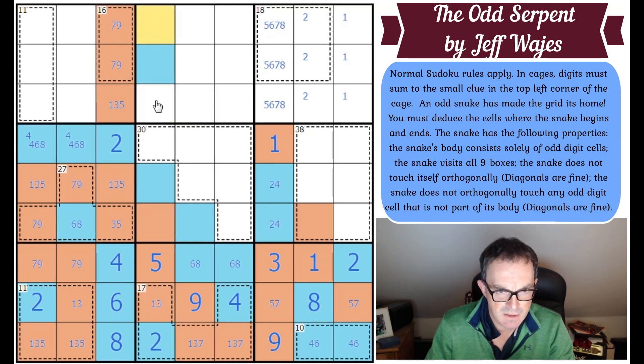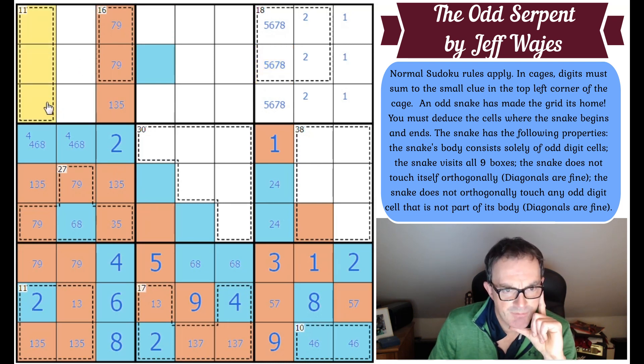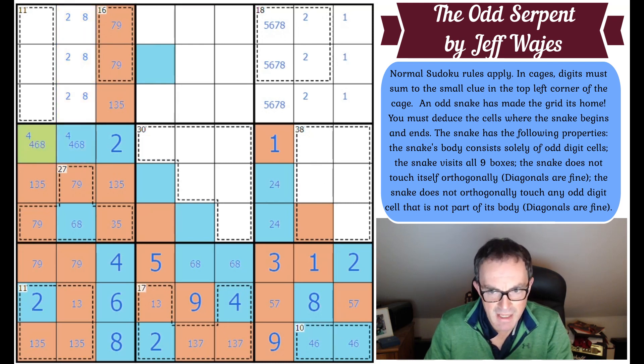So it comes in through one of these. But it could reverse out, because we don't know where the head or tail is. Can we do anything with the 11-cage? Let's do some Sudoku — that might help. The 11-cage now can't contain an eight because it can't contain a two. So the eight must go here; if the eight's here, the eight must go there in that box — that gives us a six and a four.